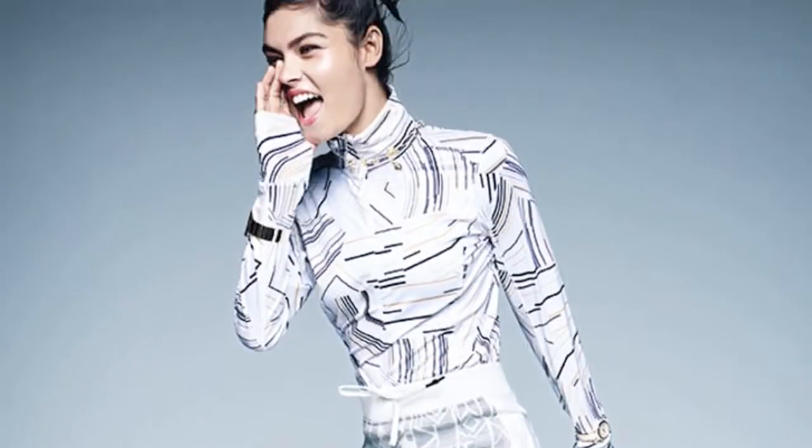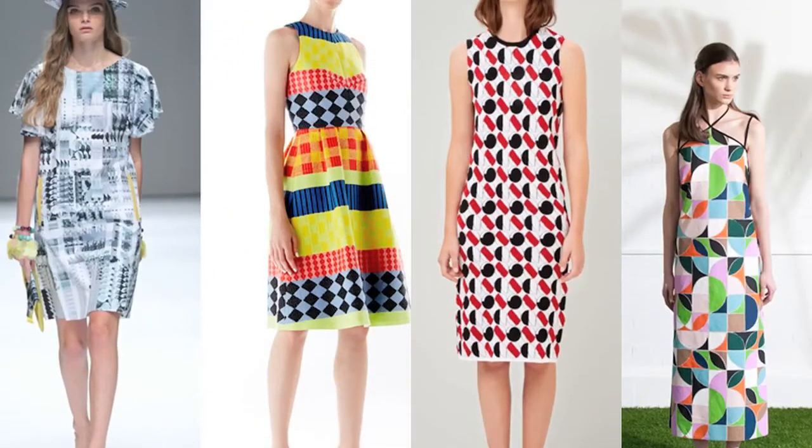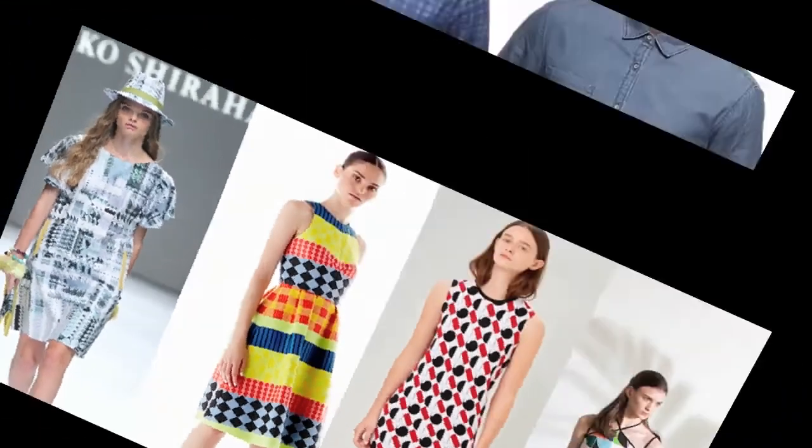Geometric. Dressed up with a knit skirt and gold jewelry, this moisture-wicking turtleneck looks more brunch than boot camp.